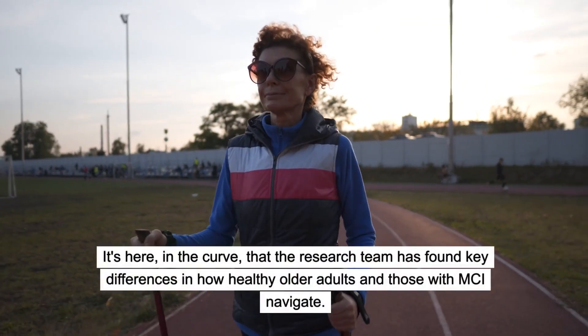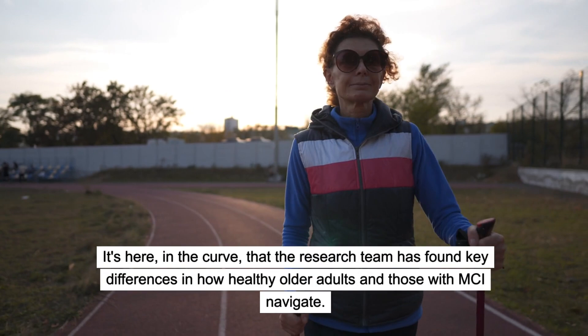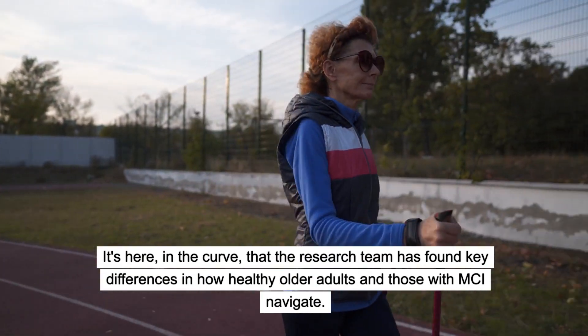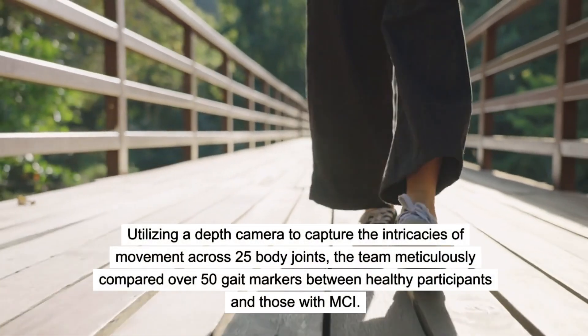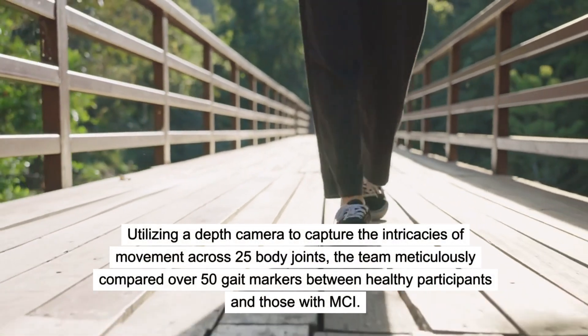It's here, in the curve, that the research team has found key differences in how healthy older adults and those with MCI navigate. Utilizing a depth camera to capture the intricacies of movement across 25 body joints, the team meticulously compared over 50 gait markers between healthy participants and those with MCI.